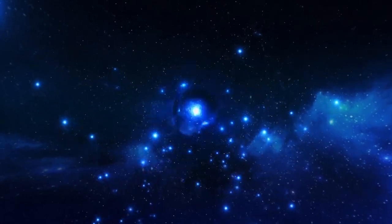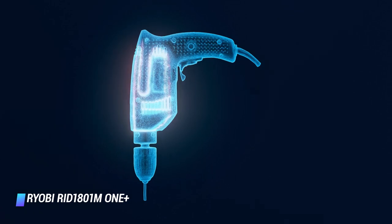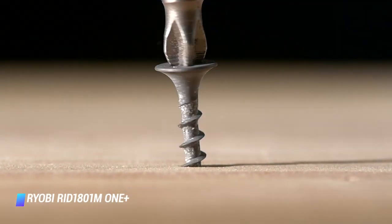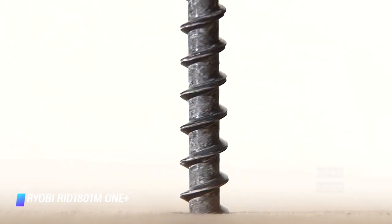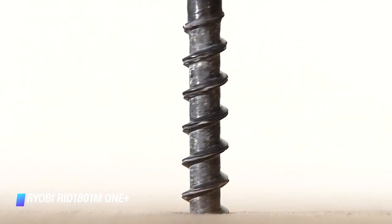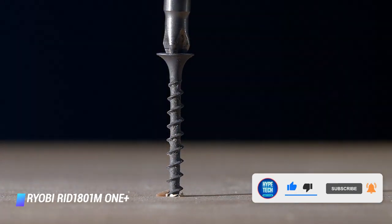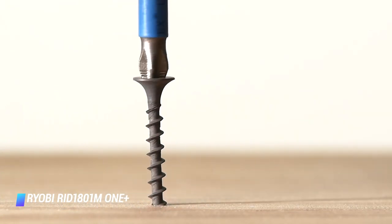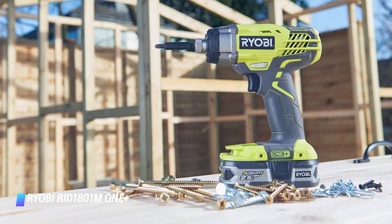Coming in at number 7 — RYOBI RID 1801M 18V 1+ Impact Driver. Some might say that an impact driver is too hardcore for many day-to-day DIY jobs, but the RYOBI 18V 1+ Cordless Impact Driver offers an amazing amount of control without fiddly torque settings or numerous gearing options found on rivals. It makes mincemeat out of tough screwing jobs on both wood and metal surfaces, and is very handy at loosening tough bolts. One battery pack fits the entire OnePlus range of DIY tools — just make sure the package includes a battery if you don't already own a OnePlus device.